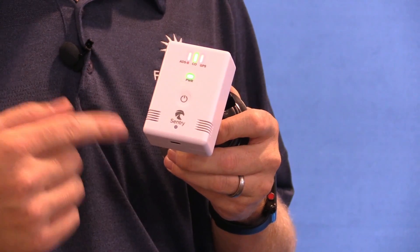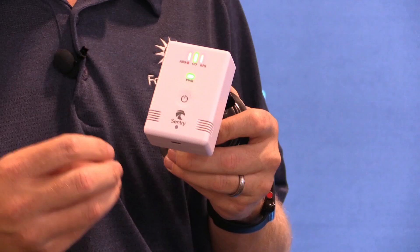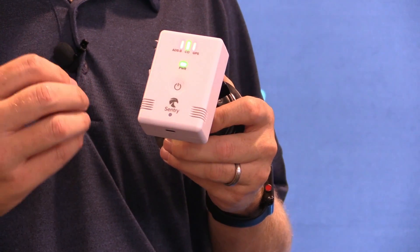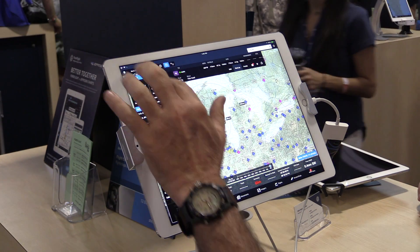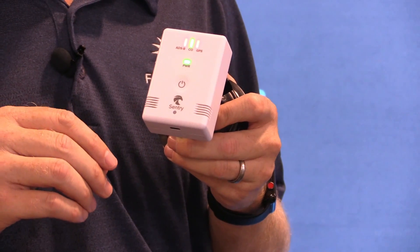Another unique feature of Sentry is the CO sensor. This has an integrated CO sensor that's going to monitor for dangerous levels of CO in the cockpit and alert you with a very loud alarm — audibly through the alarm built into the device and also inside of ForeFlight. You can even test it inside of ForeFlight so you can get a sense of what it's going to sound like if the device alarms.